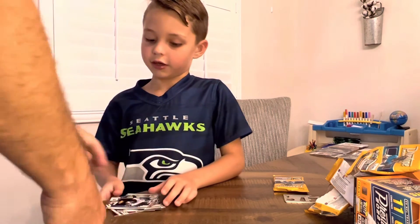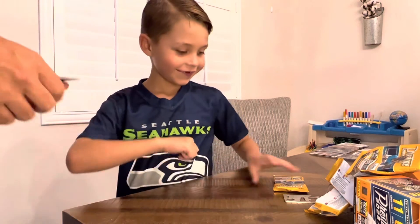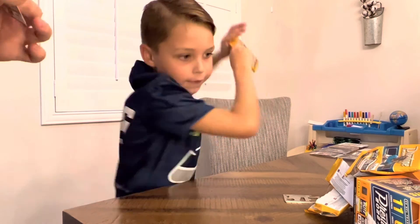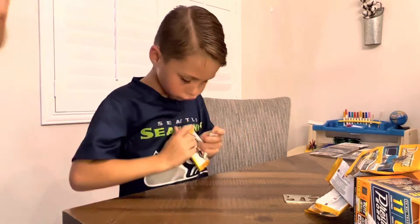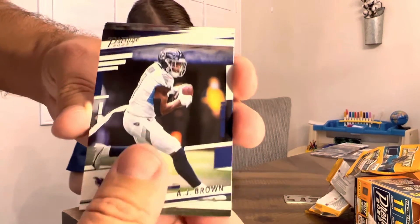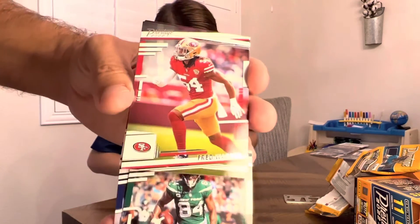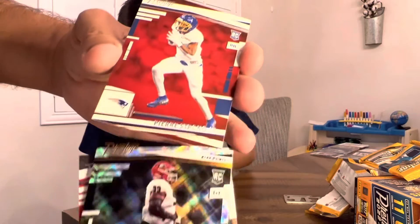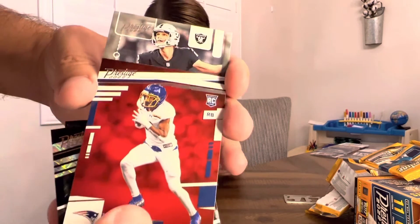That box honestly kind of stunk — I wasn't really impressed. So far you're on your last pack right. AJ Brown — no, it's my one. Cory Davis, Fred Warner, Jordan Davis Extra Points, Pierre Strong.